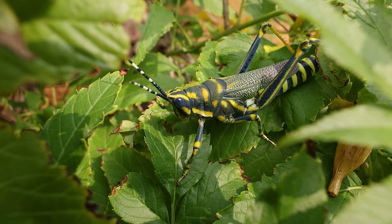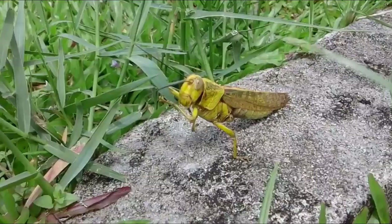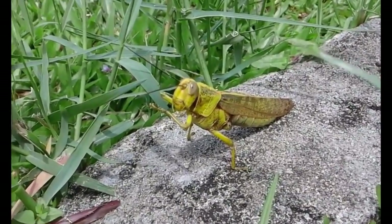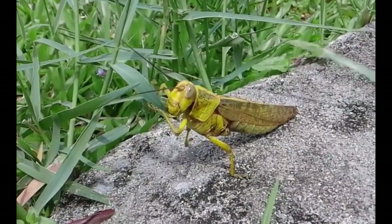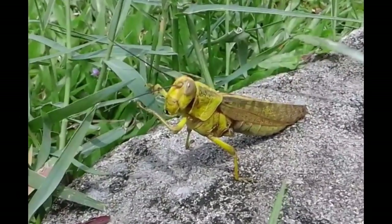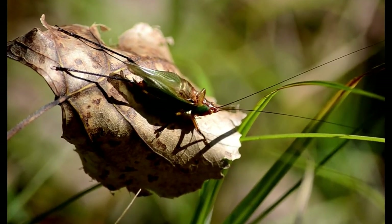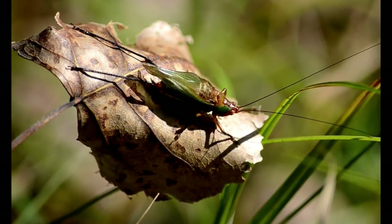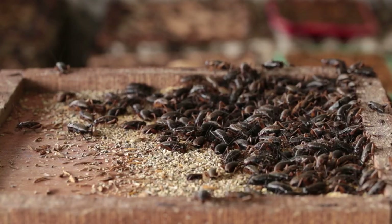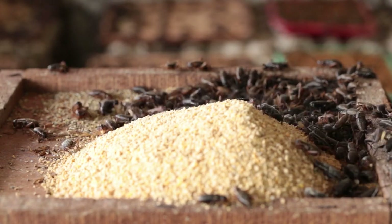Although both grasshoppers and crickets are occasional omnivores, they prefer plants. They will devour leaves, stems, seeds, pods, or fruits, which can be devastating for produce or flower gardens. They will also eat decaying leaf matter from the forest floor. If there aren't enough plant food sources, grasshoppers and crickets are just as satisfied to eat smaller live insects, dead ones, or decaying animal carcasses.